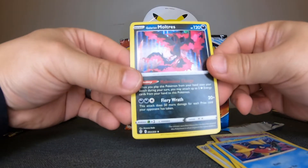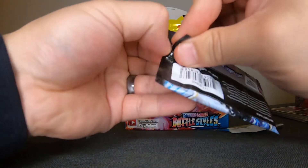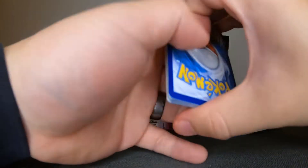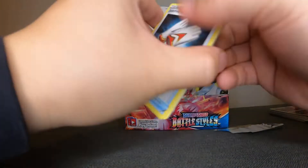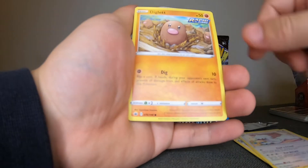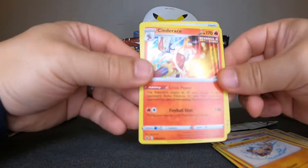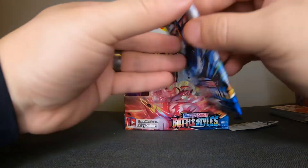Oh, Glaring Moltres — nice! Another Chilling Reign pack. One, two, three to the front, get rid of the Psychic Energy. We have: Toffee, Avery, Avery, Furret, Diglett, Larvesta, Inkay, Rockruff, Fog Crystal, and a hollow Cinderace — very cool.